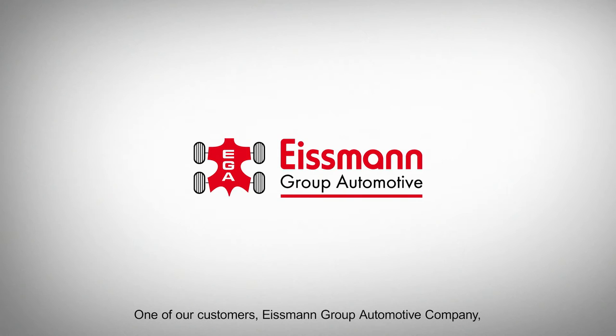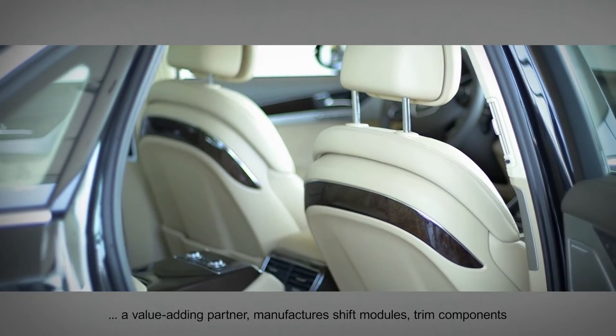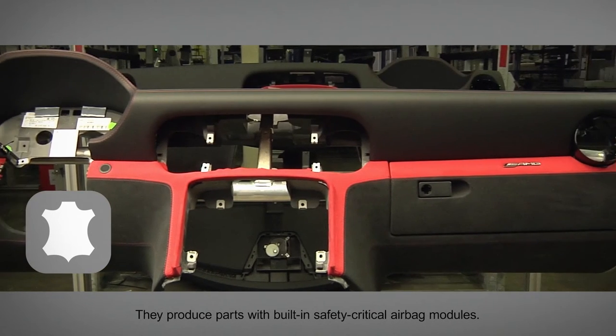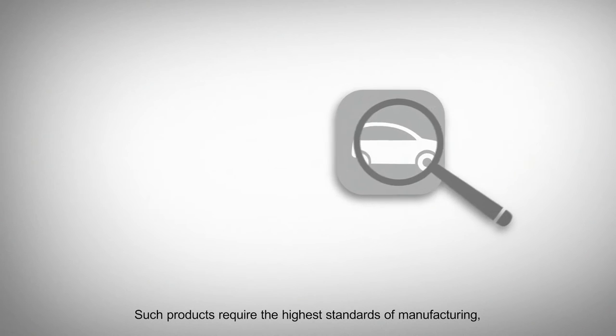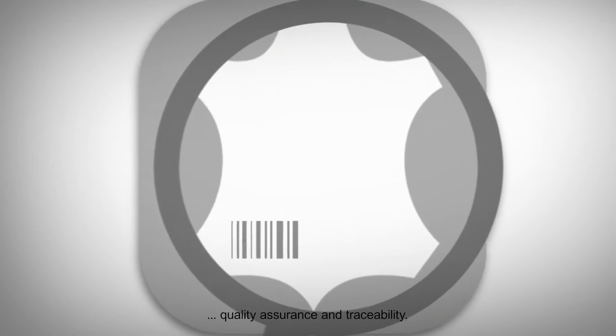One of our customers, the Eisman Group Automotive Company, a value-added partner, manufactures shift modules, trim components, and premium automotive leather interiors. They produce parts with built-in, safety-critical airbag modules. Such products require the highest standards of manufacturing, quality assurance, and traceability.